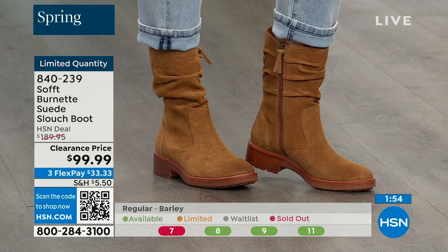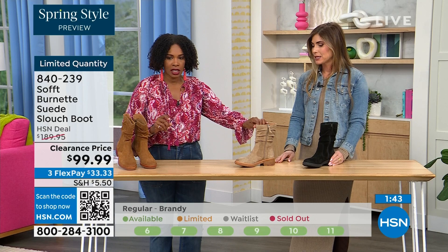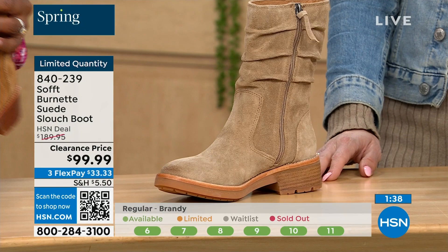If you want the barley — the lightest option — there are 30 left. Oh wow. If you want the brandy, there are 40 left. If you want the black, there are 50 left. You better get on it.